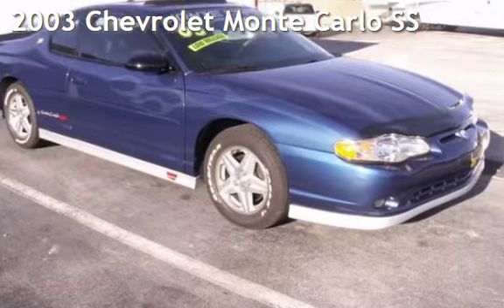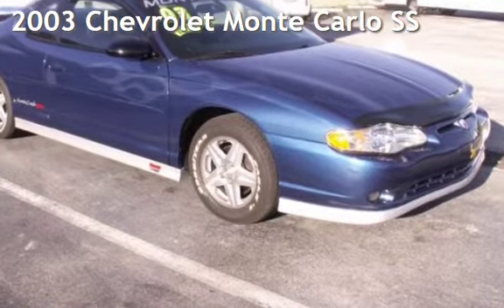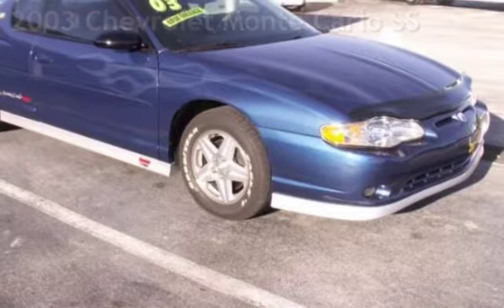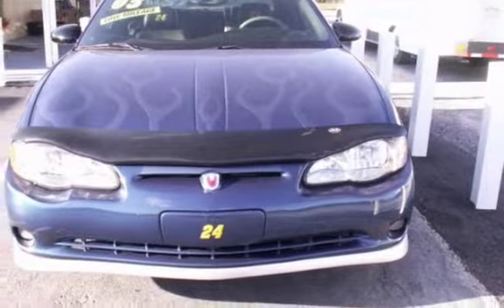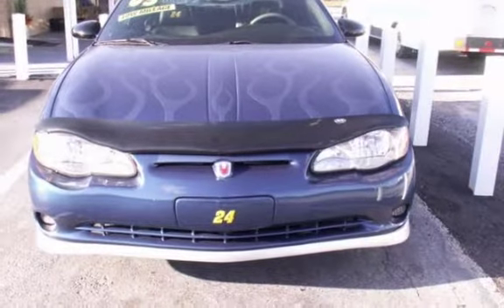Presenting a pre-owned 2003 Chevrolet Monte Carlo SS. This two-door coupe has a six-cylinder, 3.8-liter V6 engine, with front-wheel drive, and an automatic transmission.